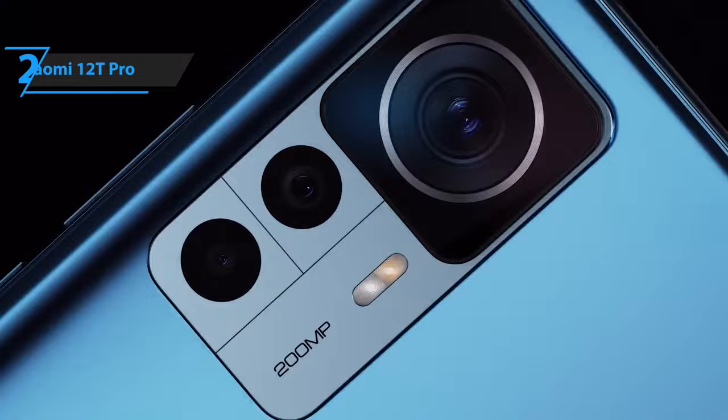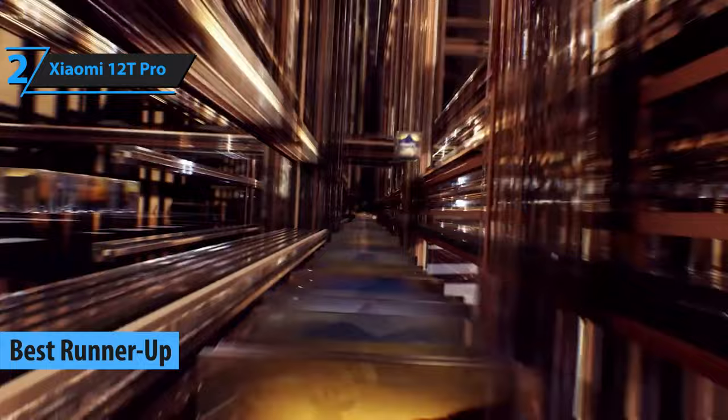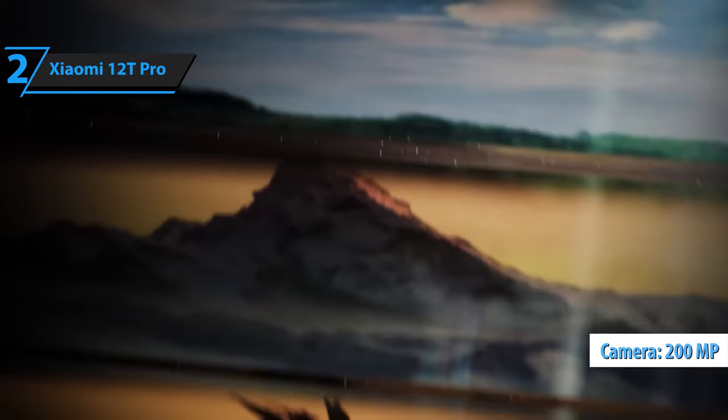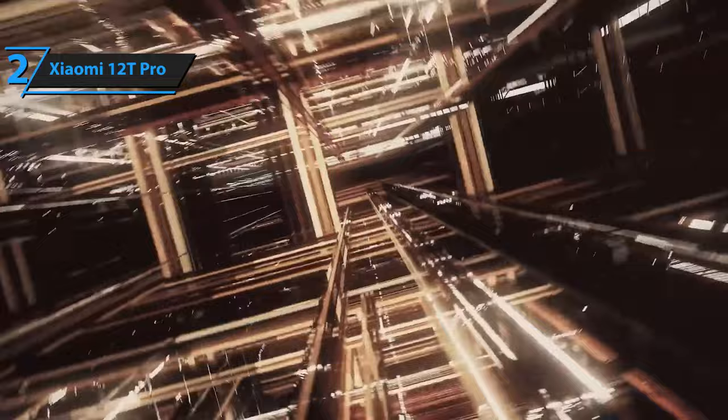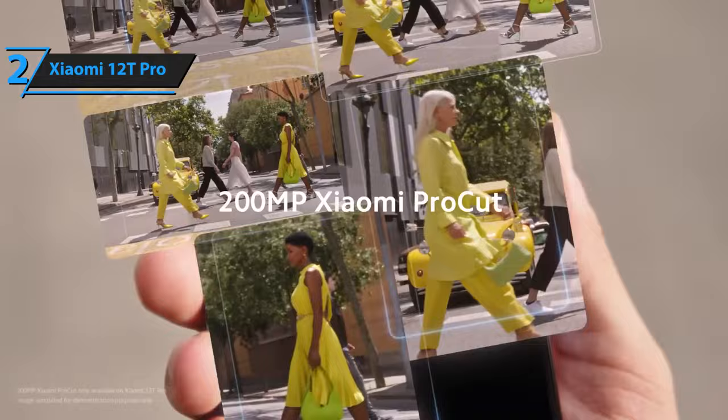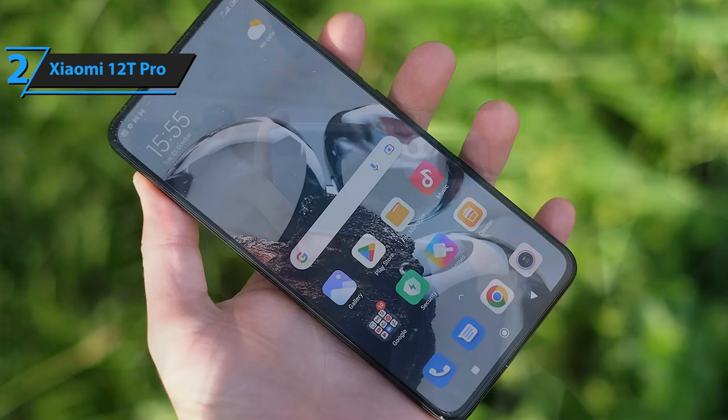Meet the Xiaomi 12T Pro, the budget flagship smartphone taking the world by storm in 2023. With a special focus on camera power, the 12T Pro boasts a 200-megapixel main camera based on Samsung's HP1 sensor, featuring an f/1.69 aperture, phase detection autofocus, and optical image stabilization. The camera delivers 16-to-1 pixel binning in a range of resolutions, offering photos from 12.5 megapixels with 2.56μm pixel pitch, up to 50-megapixel shots, or natively at 200 megapixels to meet all your needs.